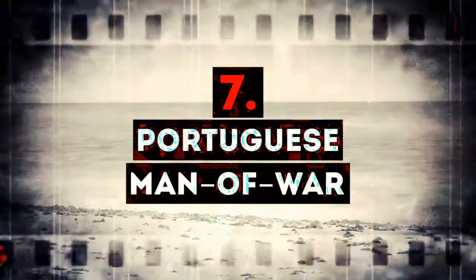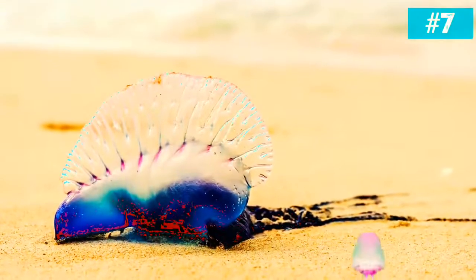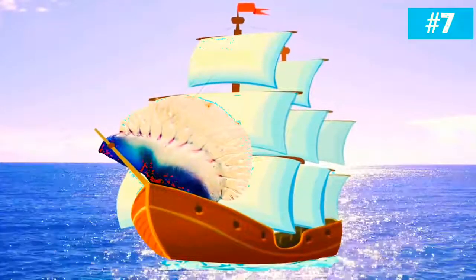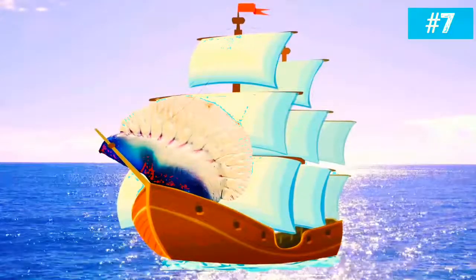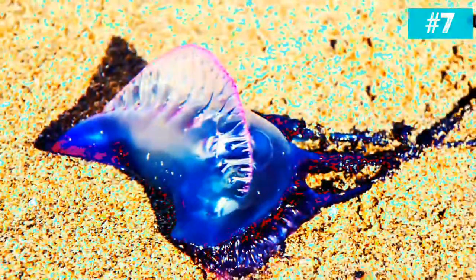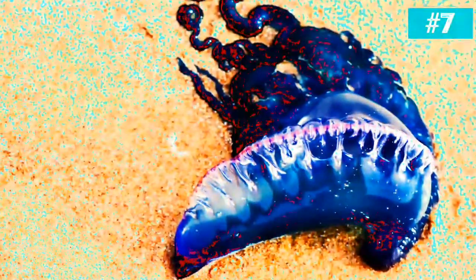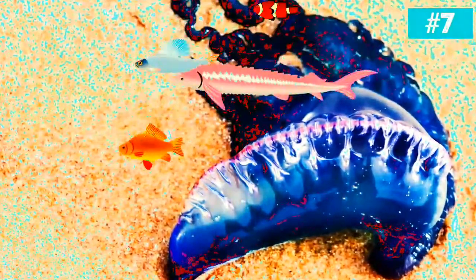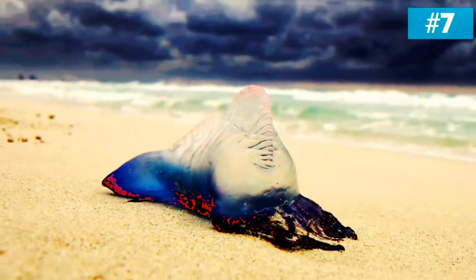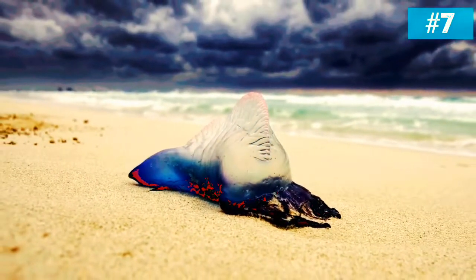Number 7: Portuguese man-of-war. This animal looks truly beautiful, and many people mistake it for a jellyfish — that's why another name for this animal is false jellyfish. You can find it mostly in tropical and subtropical regions of the Pacific and Indian Ocean, but sometimes the currents move man-of-war to places where it doesn't usually live. The most mind-blowing fact about man-of-war is that technically we should call it men-of-war and refer to it as they, because it's an animal made up of a colony of organisms cooperating together. Man-of-war has tentacles that can be 30 feet long, which it uses to paralyze and kill fish and other small creatures. Fortunately for humans, a man-of-war is not deadly, but extremely painful. The worst part about its venom is that it can stay on beaches for days after the animal itself is gone.